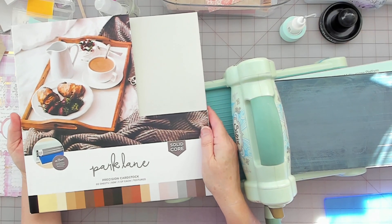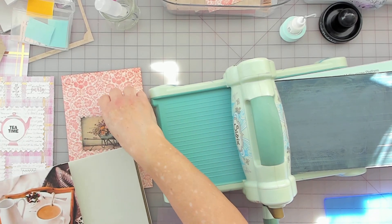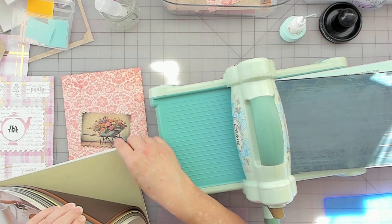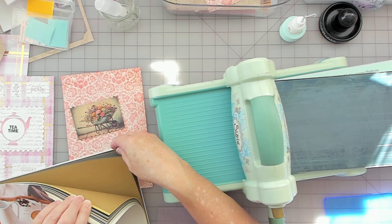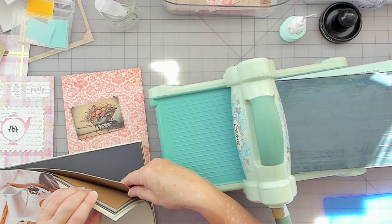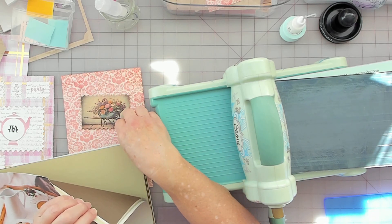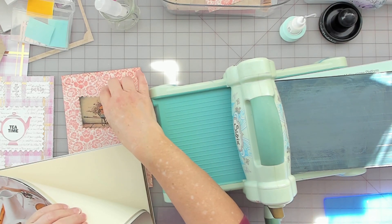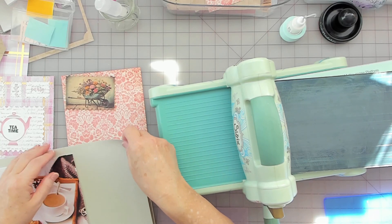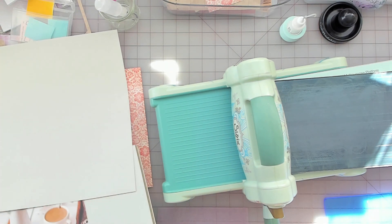This is the solid core paper — it's 80 pound by Park Lane, and it was 50% off. I'm trying to think of a color. Almost thinking this creamy color here. That olive color is pretty. I think I want to brighten it up a little bit. I've used quite a bit out of here — I might get another one. I think I like this color here — it's got texture, smooth on one side, texture on the other. I'm going to go with that.